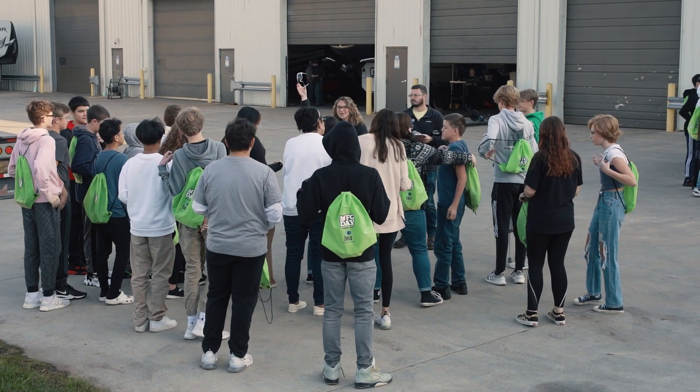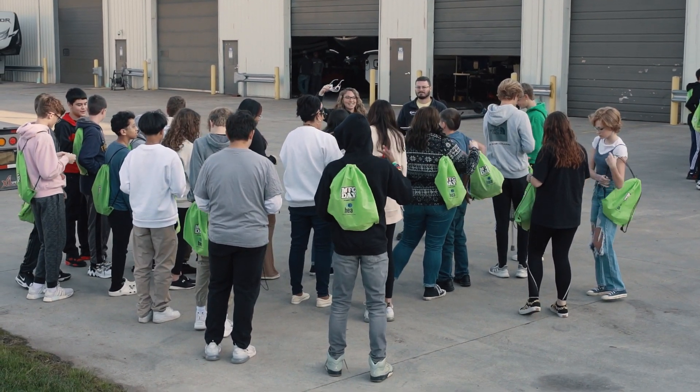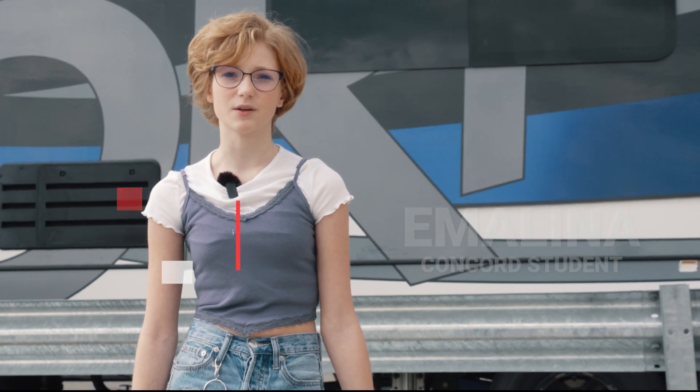Our school took us on a field trip to see different sites on manufacturing. Probably also the lasers, because they're just cool to see — all the sparks flying around and seeing the 3D model of what it would look like before it's even cut out.